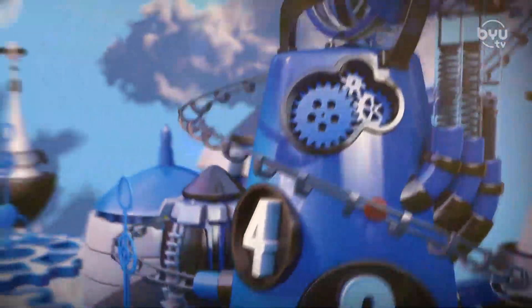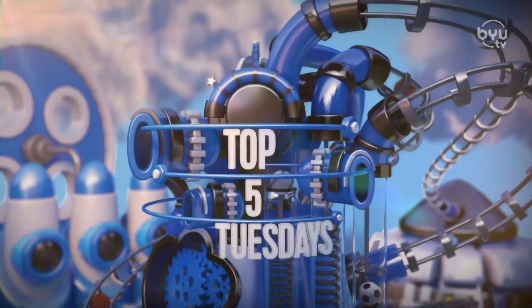That means a top five Tuesday — BYU at Navy. So many good plays, we've trimmed them down to five. We start with this.